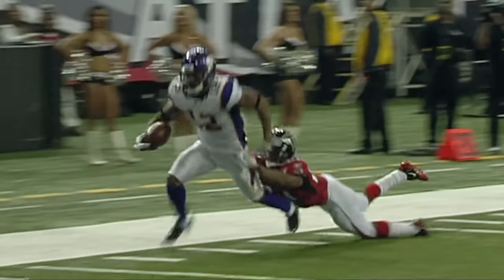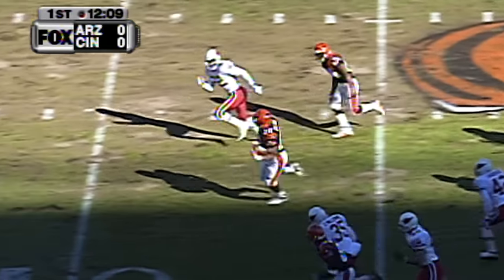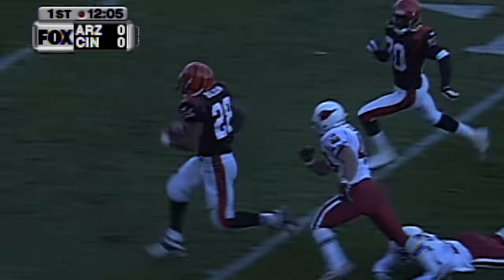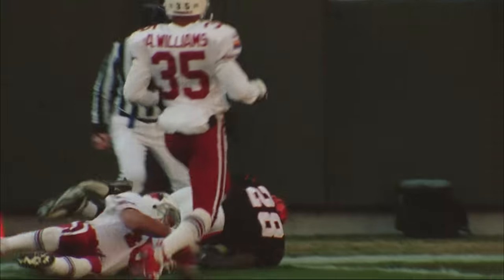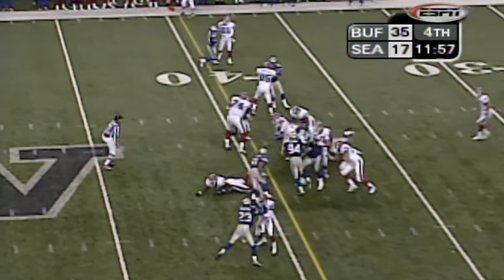On second and 6, Corey Dillon gets his first carry. Here goes Corey Dillon, past the 40 — and it's a foot race to the end zone. Corey Dillon, he's gonna — almost. Gets it in. Down at the 1-yard line. Pat Tillman ran him down.